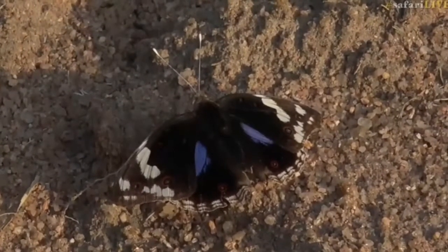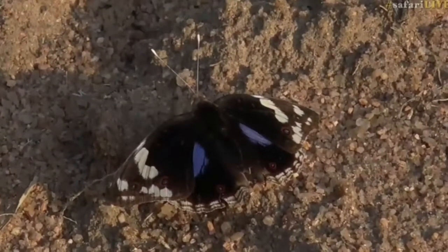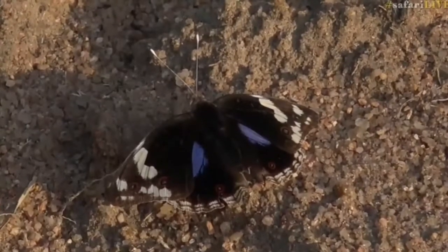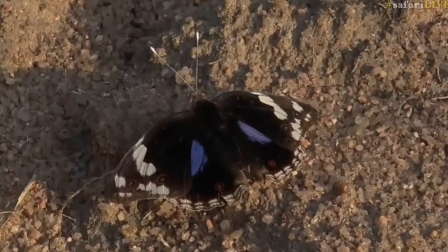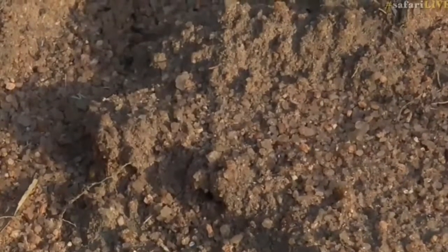Now there are some other butterflies also flying around at the moment, but they are not as special as this one, because this butterfly is one of the few butterflies out here that has a territory. Pansy butterflies set up a little area that they will chase other males away from, and the reason why they do that is so that they don't have too much competition.